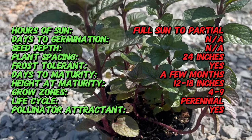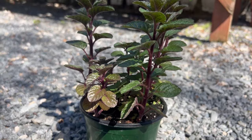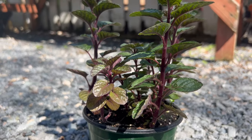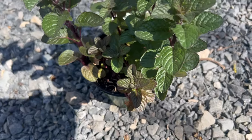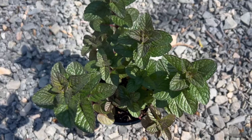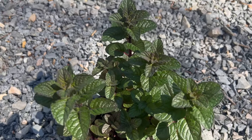Berries and Cream Mint thrives in rich, moist soil and prefers partial to full sunlight. It can tolerate a wide range of soil types but performs best in well-drained, fertile soil. Plant Berries and Cream Mint in containers or garden beds with ample space to spread, as it has vigorous growth habits. Regular watering and occasional fertilization will help promote healthy growth and prolific foliage.